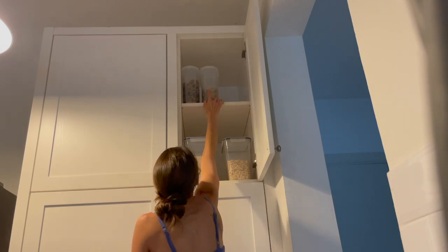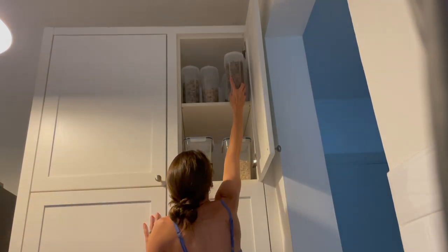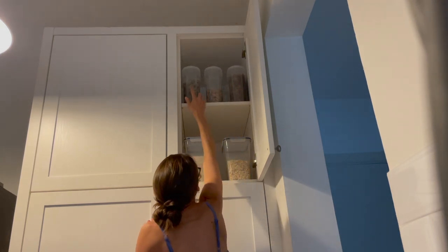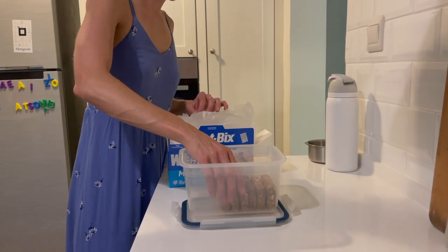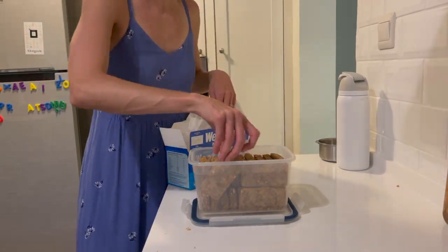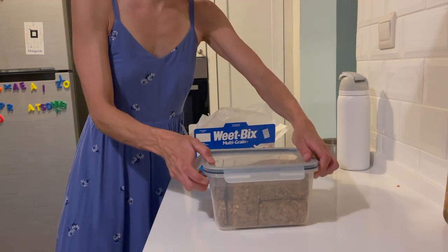Since we don't eat our cereal very often, we like to store it really well so we don't get any bugs and it doesn't go stale. Here is our very high-up cereal shelf that we eat on occasion, and even though we don't eat it often, we love to mix our cereals when we do enjoy it — let me know down below if you too are a cereal mixer. I'm putting some Weet-Bix into a container, making sure it's sealed tight before storing it in my pantry.